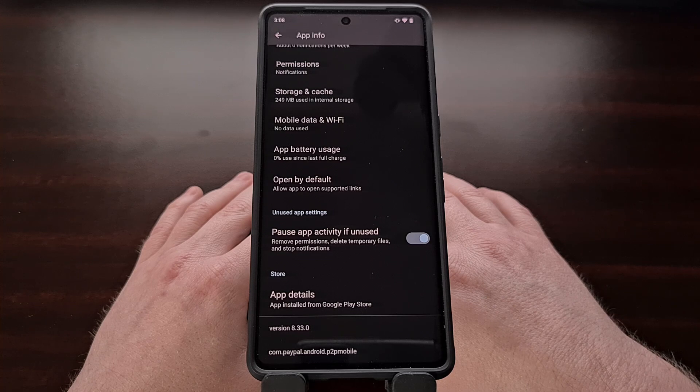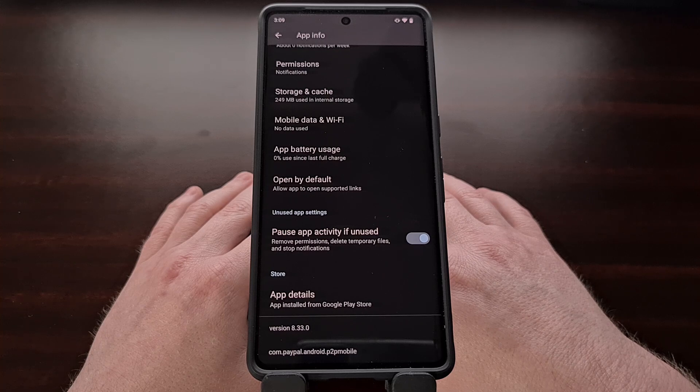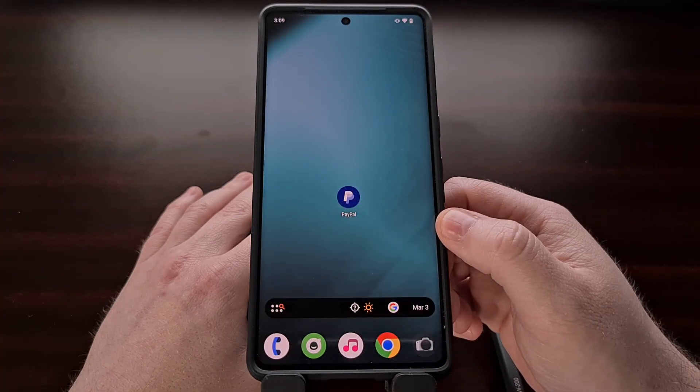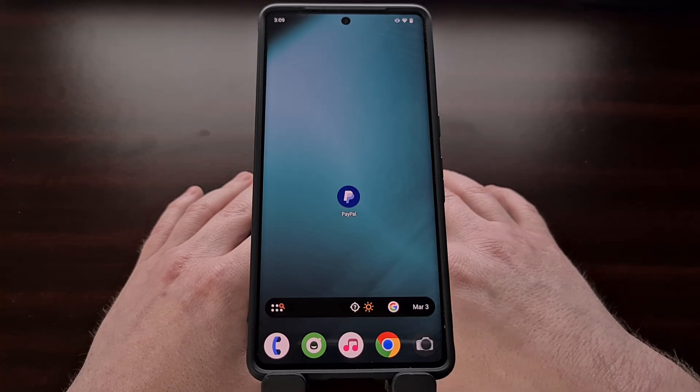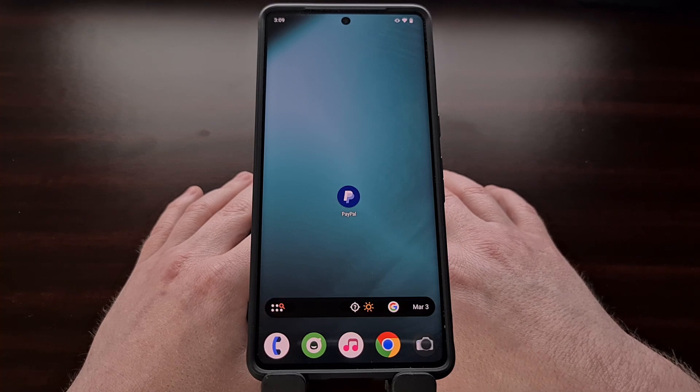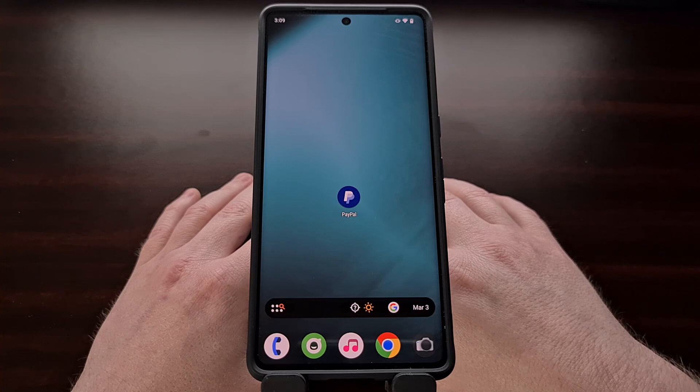Version 8.31.0 of the PayPal app does not use the SafetyNet Attestation API and should continue to work for people having trouble passing SafetyNet checks. To downgrade, you first need to uninstall the current application, then download version 8.31.0 of the PayPal APK from a trusted source. I generally recommend the website APK Mirror since those files are not tampered with, and I'll include a link in the video description. You can download from whatever source you're most comfortable with.